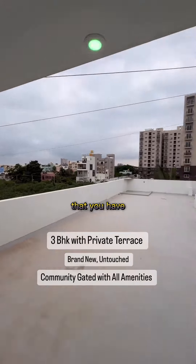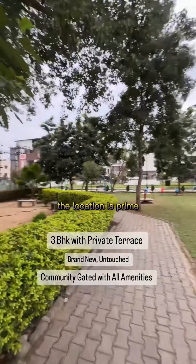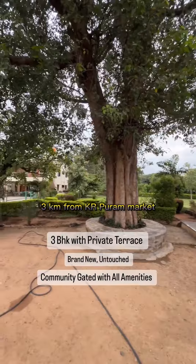Moving on to the private terrace — just look at the size of it. The location is prime: three kilometers from KR Puram hospital and police station, and three kilometers from KR Puram market.